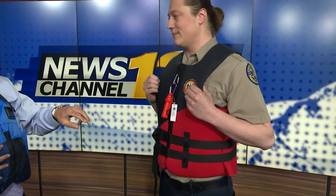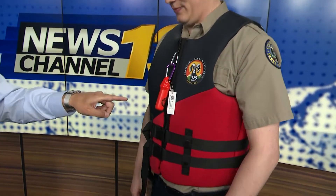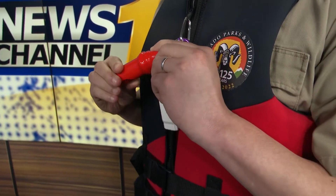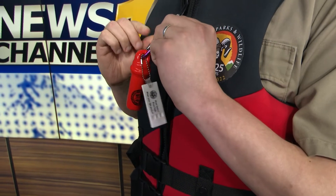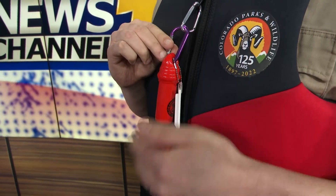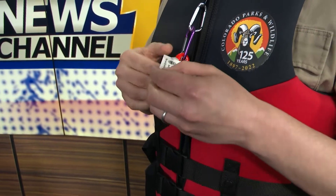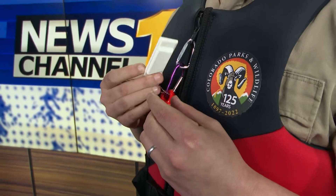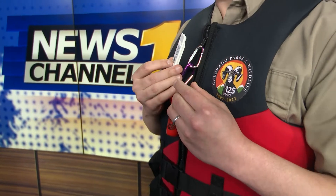You've got a couple things attached to yours, as do I. This is a storage container and this is a whistle, right? Correct. You can keep your fishing license or other important items in there, and you can keep your keys on there — they'll float so you won't lose them. We also have a whistle, or sound-producing device. That's required on every boat as well. Lake Pueblo has 60 miles of shoreline, so you need something to draw attention to yourself. If you fall in, blow the whistle so safety crews can get to you.